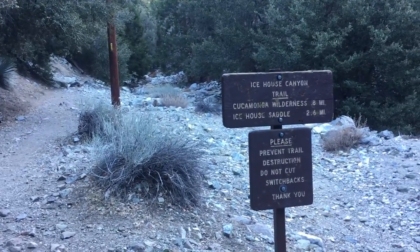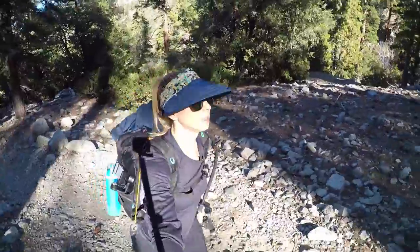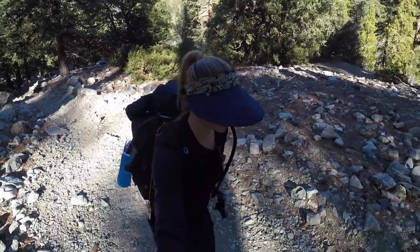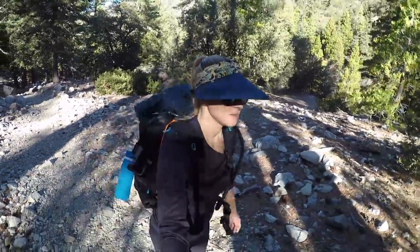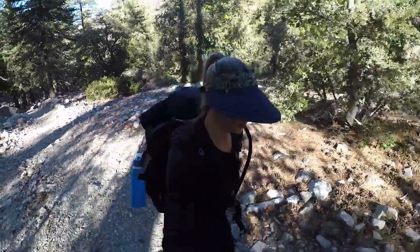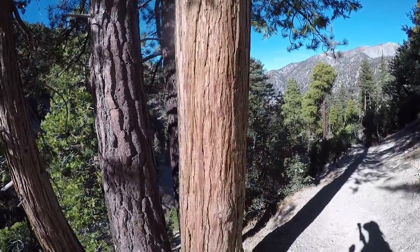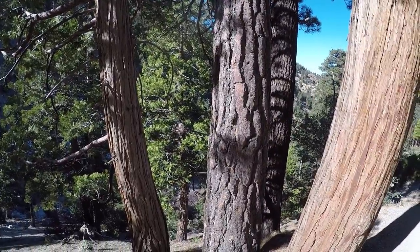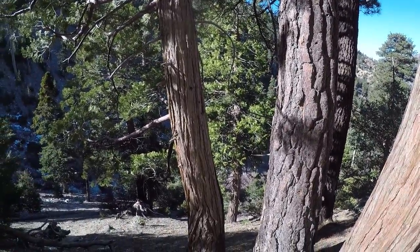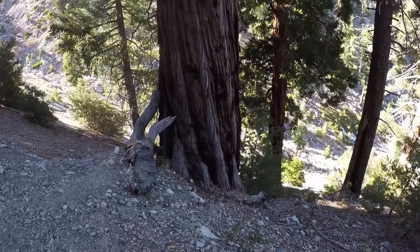Here's the first trail sign — Ice House Saddle is 2.6 miles away. And right here you can see a sequoia next to a ponderosa pine right in the middle of the trail. You can really see the difference in the bark between the two.